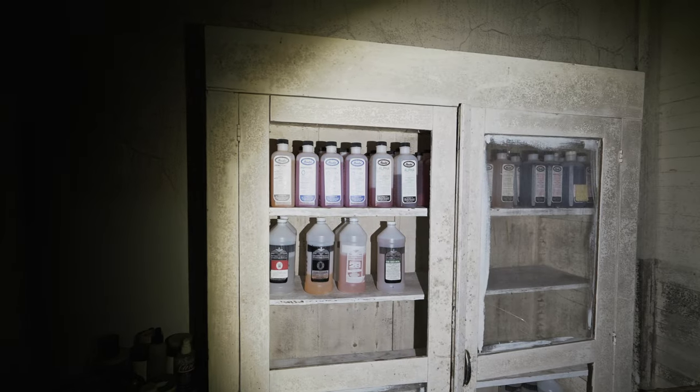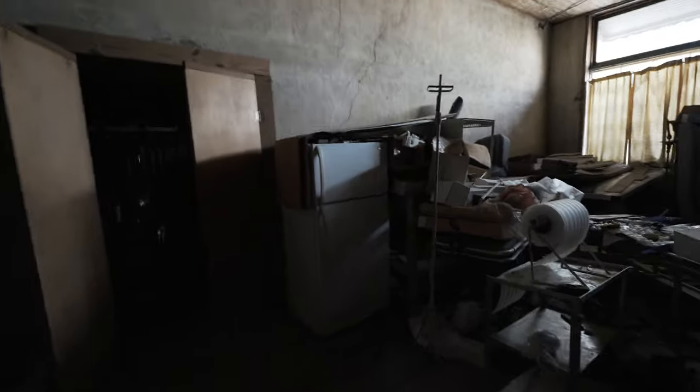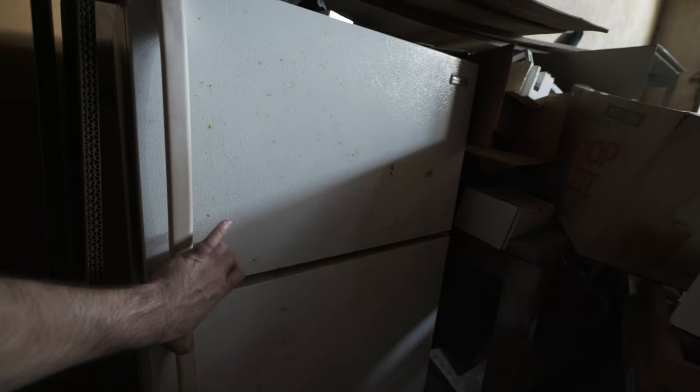Look at all this embalming fluid. That's absolutely nuts. Look at what we have here — looks like a refrigerator with nothing in it. Let's check this one. Nope, nothing. All right, let's move on.